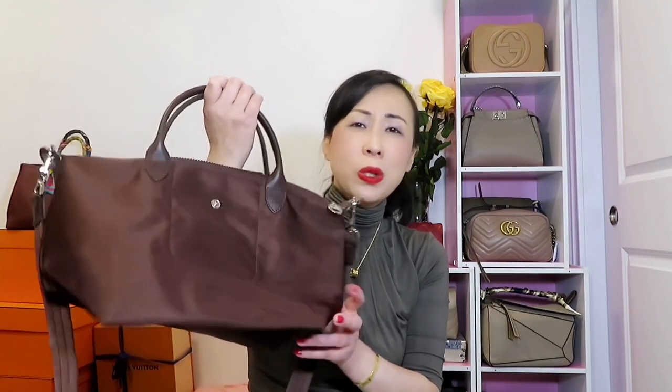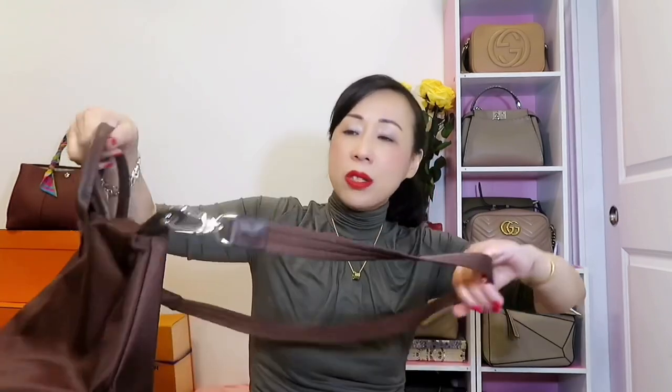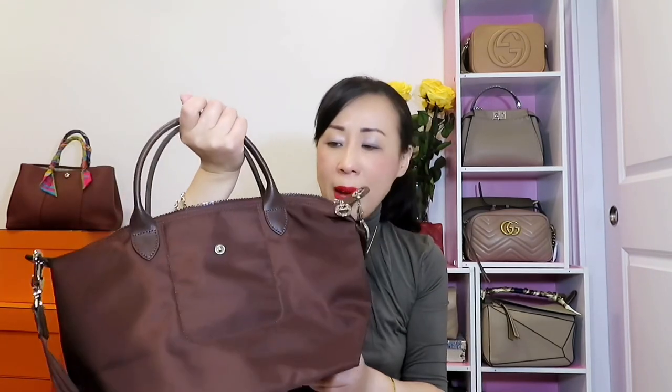The next pick is also a tote bag — this is the Longchamp Le Pliage bag. It has a removable strap, is very light due to its nylon material, and the interior has one pocket. Whenever I travel I always carry a Longchamp bag because it is so convenient. You can just throw a bottle of water in without any problem. It is definitely another most convenient crossbody bag.